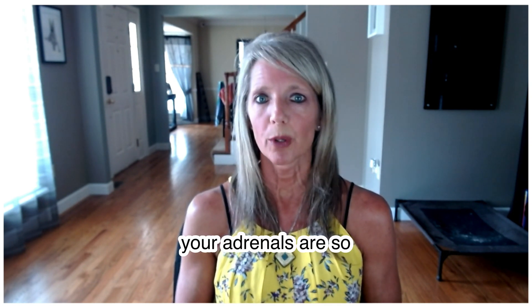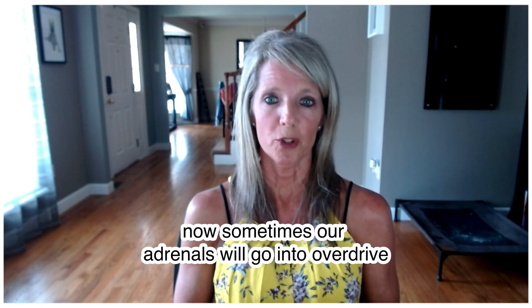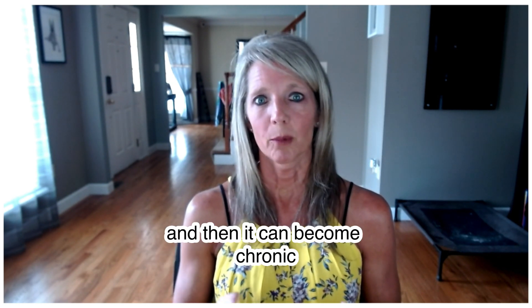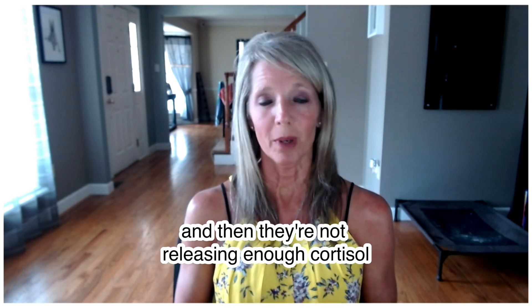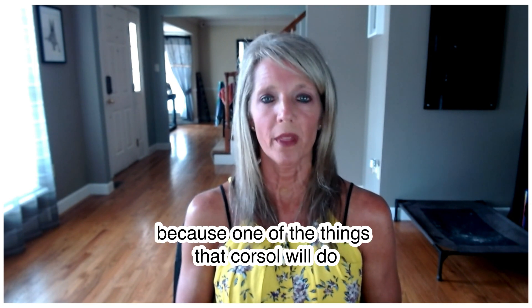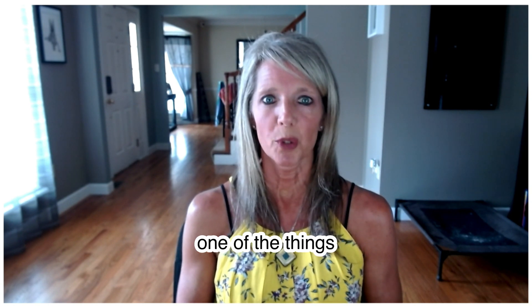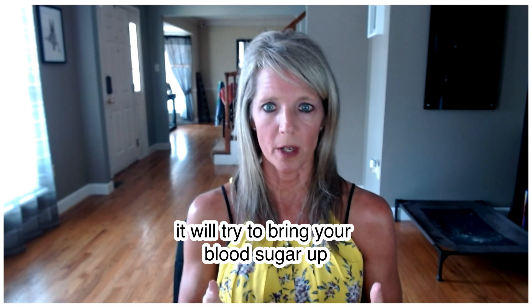Your adrenals are so closely connected to your thyroid, so your adrenals can actually take a pretty big hit. Sometimes our adrenals will go into overdrive and release too much cortisol, and then over time they can't keep up with that demand. The connection with blood sugar is that anytime blood sugar dips down, your adrenals have to release cortisol — remember, this is your fight or flight stress hormone — to pull glucose out of your cells and put it into your blood to bring your blood sugar up.